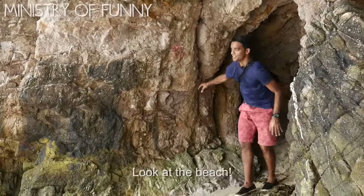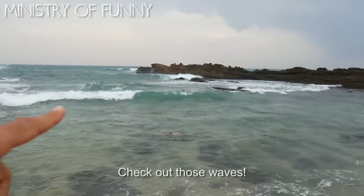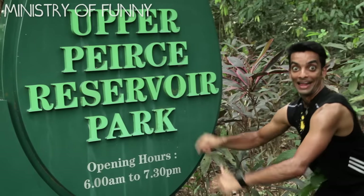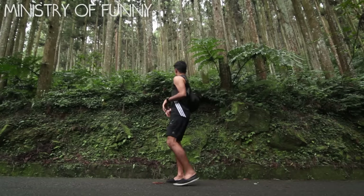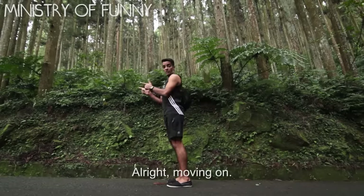Whoa! Look at the beach! You guys are gonna see this. Look at the sand. Check out those waves! Oh man! Alright, moving on.